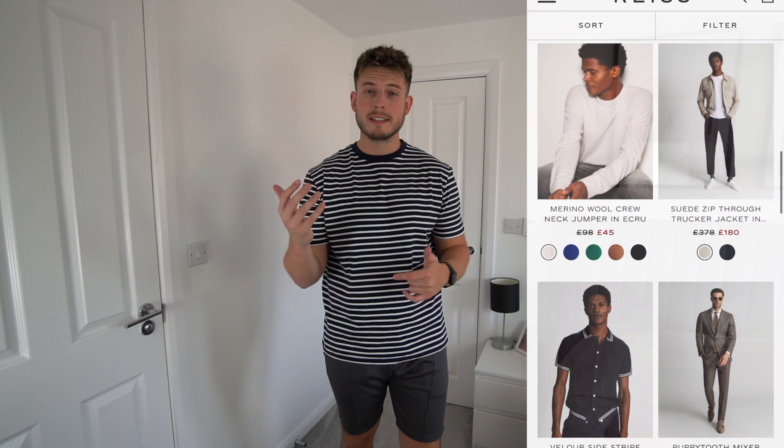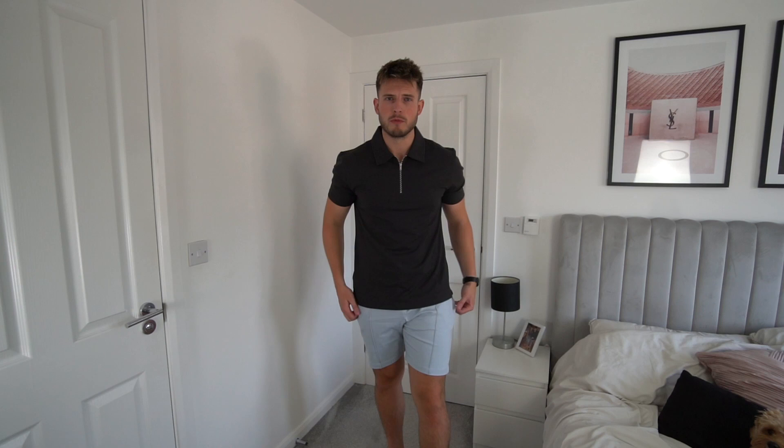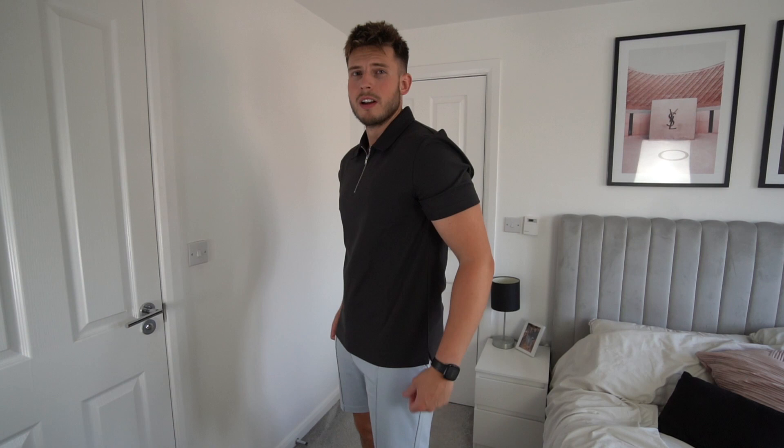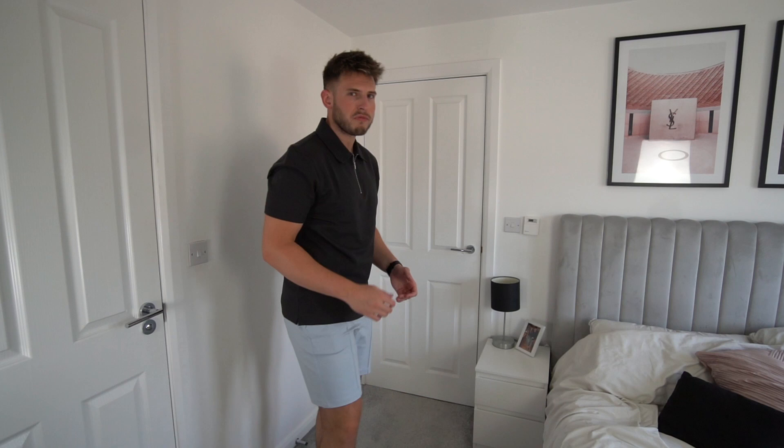Rhys has a summer sale on at the minute so there's loads of bargains to be had. I know Rhys is a little bit more expensive but the quality is so good. So first outfit: we've got this Mercer-sized zip polo shirt in a kind of grey-brown colour. I'll put a picture on screen with the price — I think it was £78. I went for a size extra large; I always tend to go XL in tops and large in bottoms at Rhys. The polo shirt is absolutely top-notch — you just can't beat a nice zip polo for summer. It's going to go with loads of different outfits, which is what you want. It's just lovely.